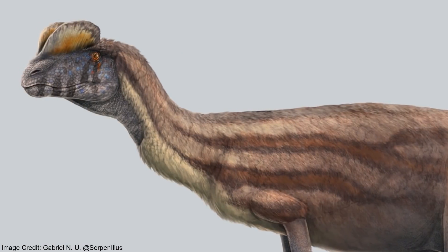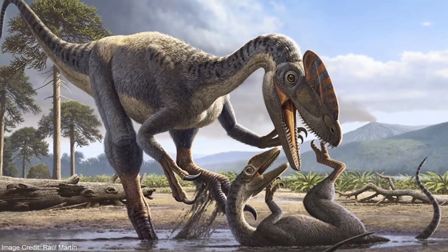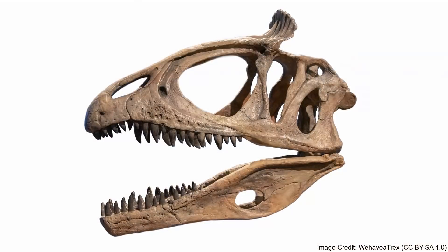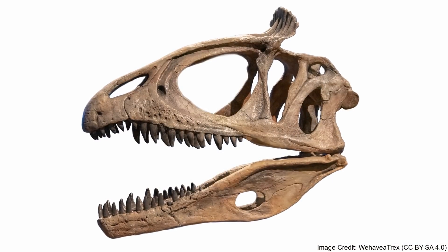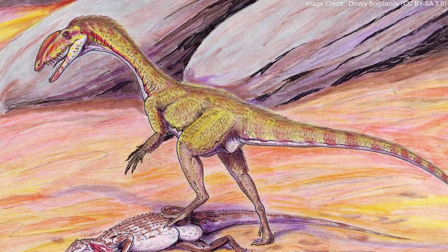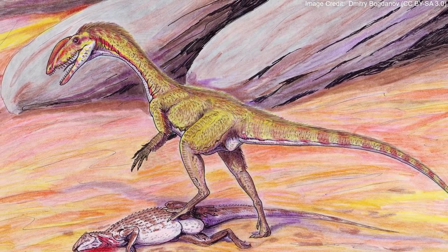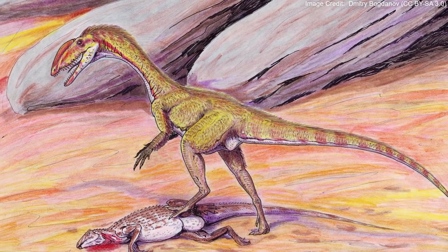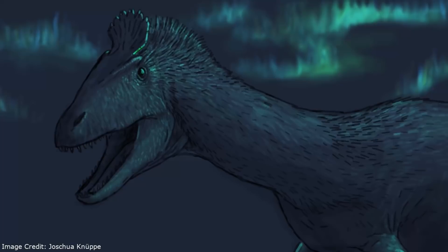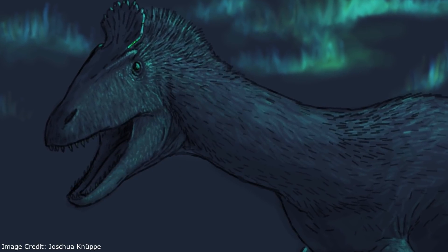During the early Jurassic, crests were a very common feature among theropods. Though beautiful, such headgear was largely done away with in future theropods. Large head crests are very fragile, especially Cryolophosaurus's crest. Their relatives who retained small size, such as Megapnosaurus, wouldn't have had to worry too much about breaking their crest, as they would have focused on prey smaller than themselves. On the other hand, this posed a much greater risk for Cryolophosaurus when battling other large dinosaurs.